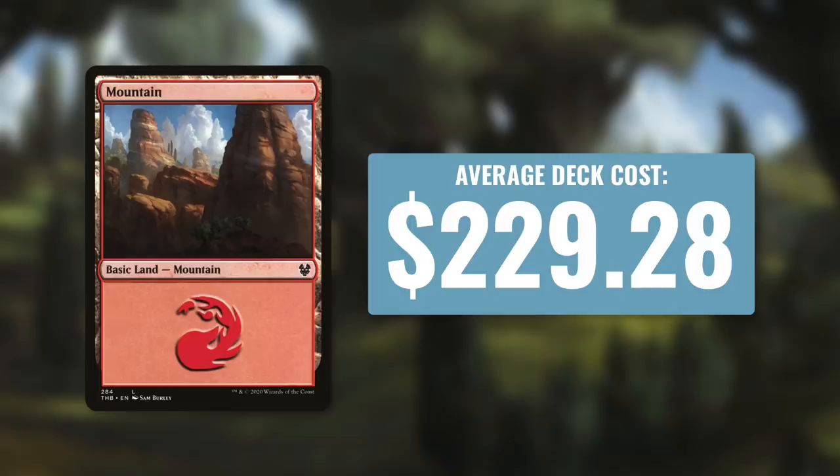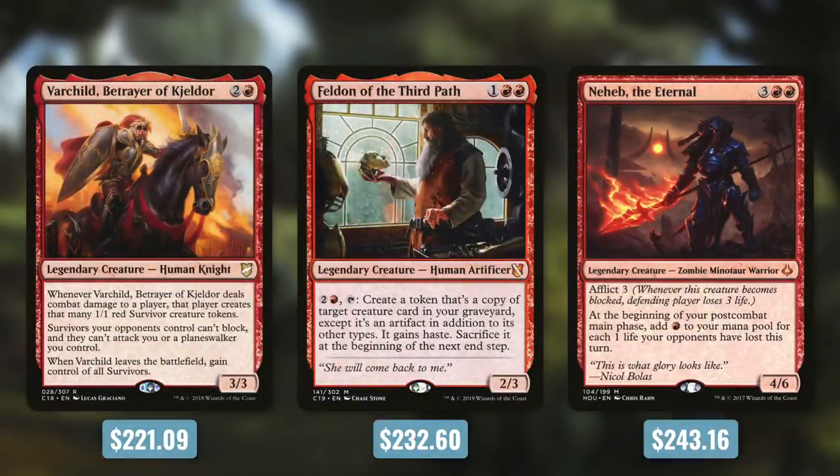Let's look at some mono red commanders around this price. First up there's Varchild, Betrayer of Keldor, which is slightly cheaper at $221 — all about hitting opponents and making tokens. Then there's Feldon of the Third Path, slightly above the average at $232.60, focused on getting big creatures into your graveyard and making copies of them. And then there's Neheb the Eternal at $243.16 — casting spells that deal damage, getting a lot of mana, and casting even more spells.